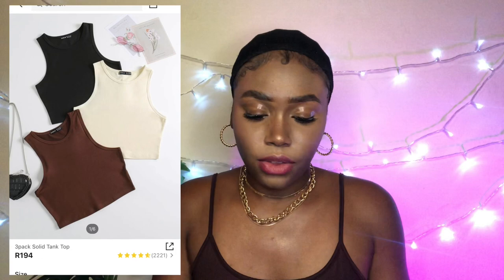This next piece is also pretty cute — it's a three-piece tank top set in three different colors: brown, black, and a creamy yellowy white. This is the material. It's not the stretchiest, but it gives some good support. I did have — or will have — a lot of fun with these.